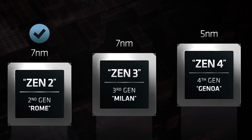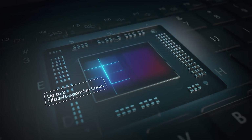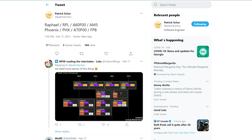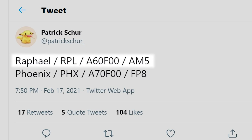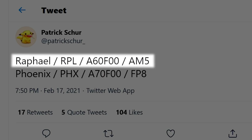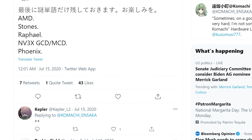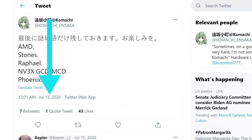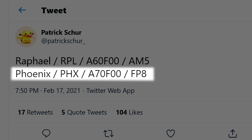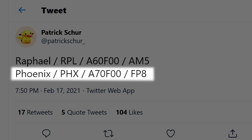Lastly for today, we have more information on AMD's Ryzen 7000 desktop CPUs and notebook APUs, as well as some new information on next-gen. The story originally comes from the very trustworthy leaker Patrick Schur, and according to his tweet, Raphael — which is the codename for desktop Ryzen after Warhol — will require the AM5 socket. He also goes over Phoenix, which was first discovered by Komachi mid-last year. Patrick Schur makes it clear that Phoenix is the notebook Ryzen APU generation after Rembrandt, and it requires the FP8 socket.